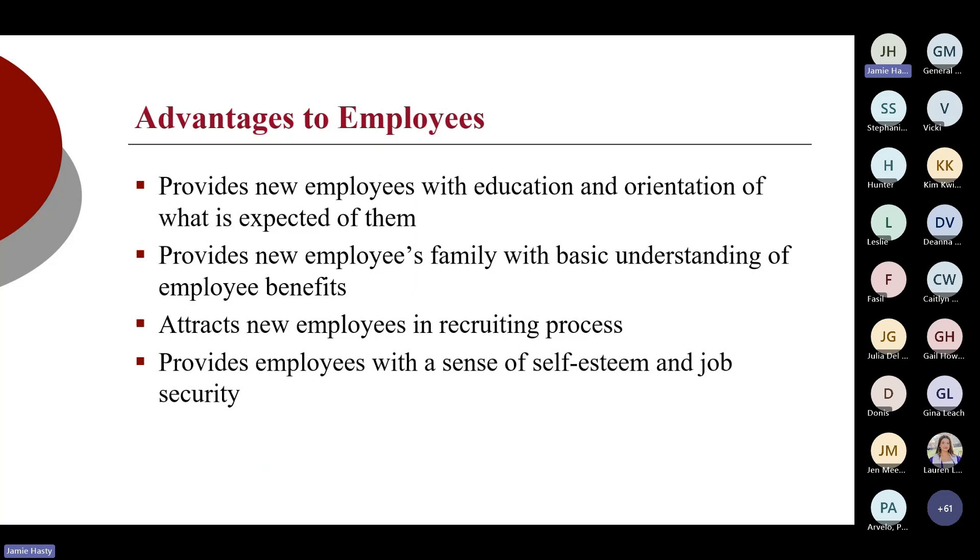For non-supervisory employees, the handbook is an education and orientation tool — it may even be helpful to their family members if there's a question about what benefits are being offered. It helps provide employees with a sense of self-esteem and security that they know what to expect from the employer.